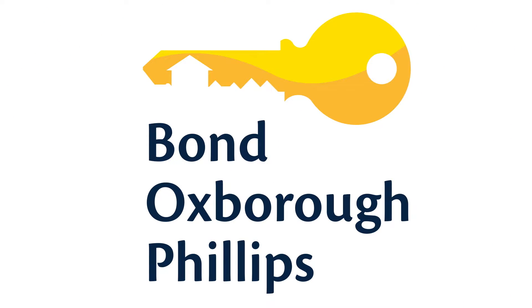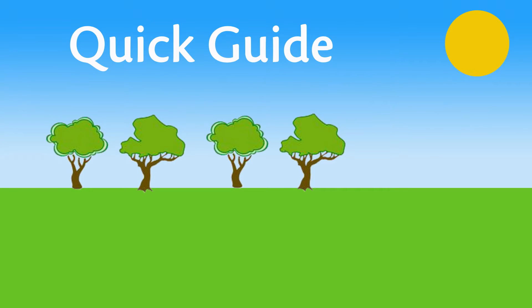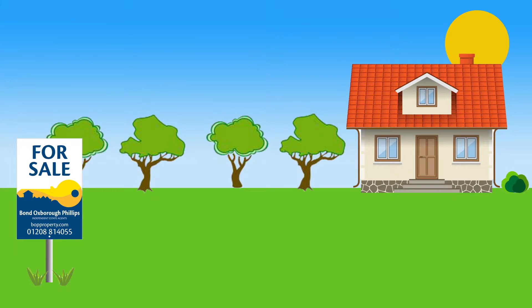Welcome to Bond Oxford Phillips. Here's our quick guide to buying your new home. The important thing to remember is that we're here to help every step of the way.